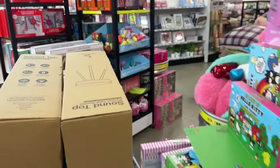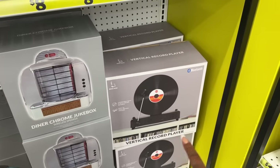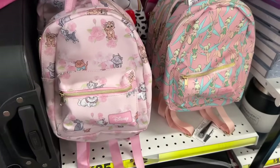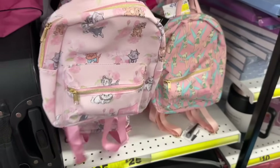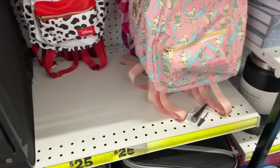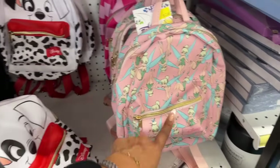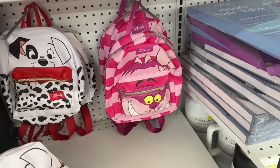Over here — last time I was here I showed you the diner chrome jukebox, but now they have the vertical record player for $25, which is kind of cute. I have to admit I'm a little obsessed — they have the Aristocrats backpack as Disney merchandise for $12. They also have 101 Dalmatians — that one is absolutely adorable.